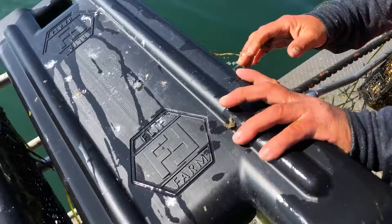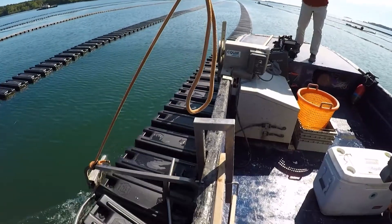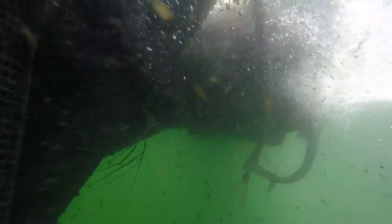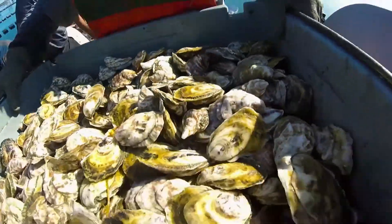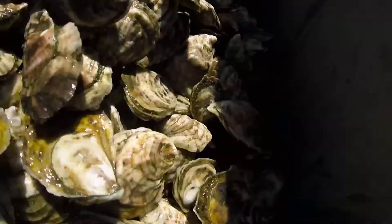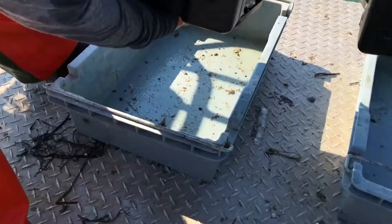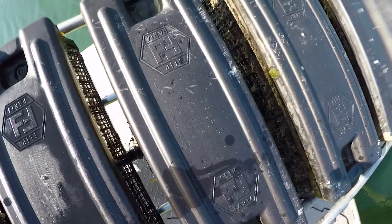A small family operation himself, Butterfield can now do mechanically in one hour what used to take him an entire day to accomplish by hand. The bottom line is allowing his company to produce more oysters at a cheaper cost per oyster. This FlipFarm system allows you to increase production to well over a million oysters per worker per year, and that gives you the profit needed to run a farming operation.